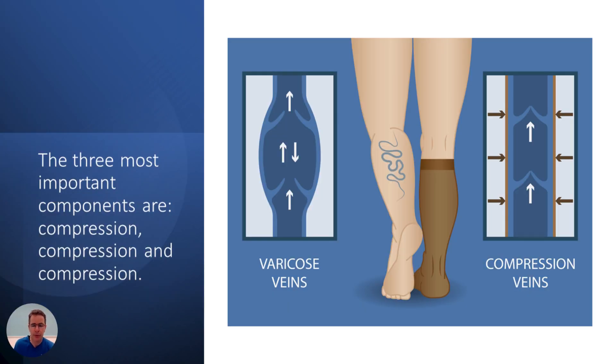What can we do about it? The three most important things are compression, compression, and compression. A vein that's not working right is bulging — it has too much pressure on the inside — so we can counter that by putting pressure on the outside. In this picture, you can see a compression sock and how it puts the vein back together so everything functions better. The same method also helps the lymphatic system because it too has valves. So putting good compression on helps both systems — that's the most important immediate way to work with this condition.